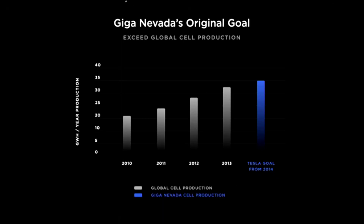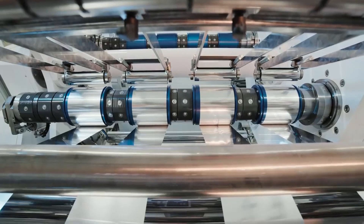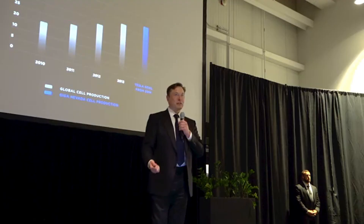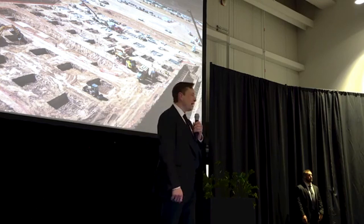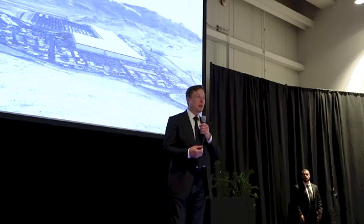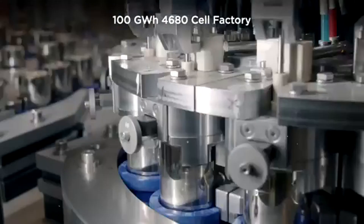thermal stability, and even hybrid solutions that combine characteristics of different battery types. Tesla wants each iteration of the 4680 to be better than the last — not just cheaper, but also more durable, lighter, and more adaptable.